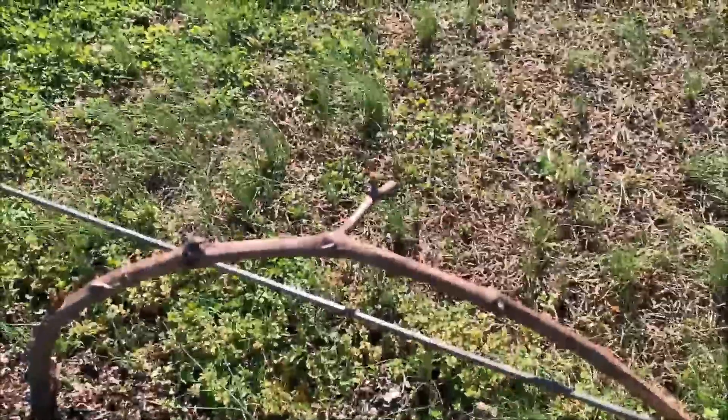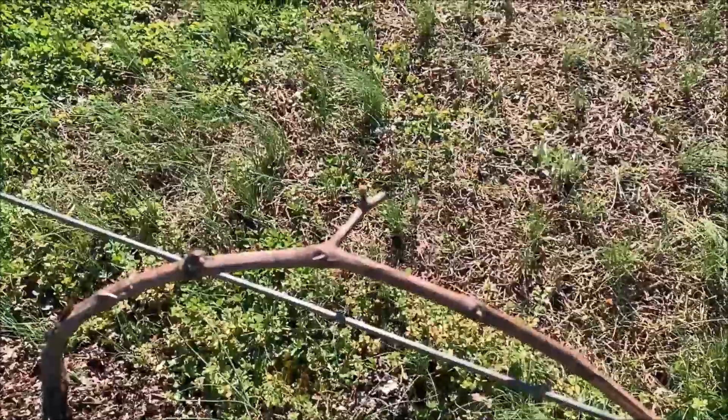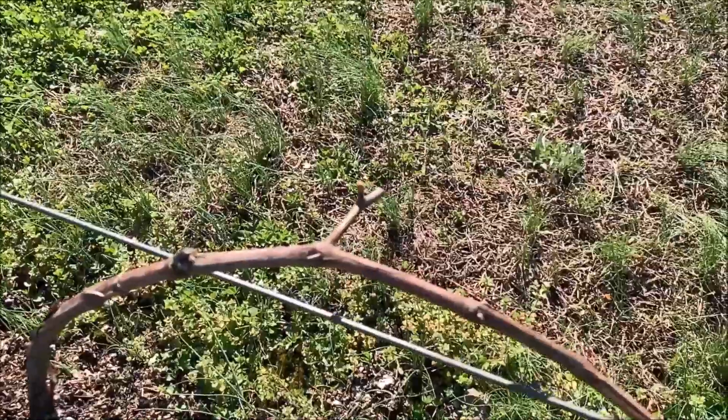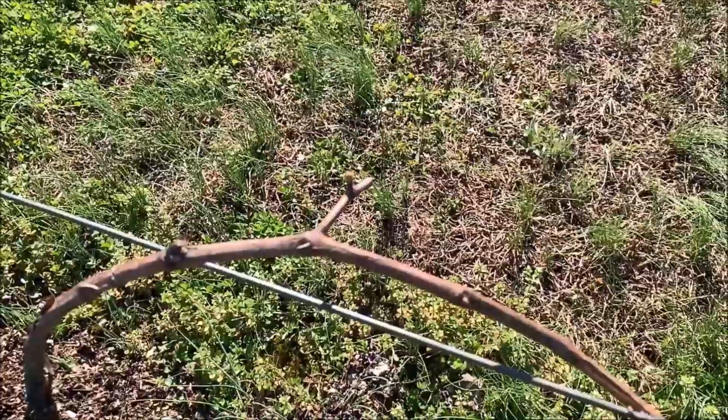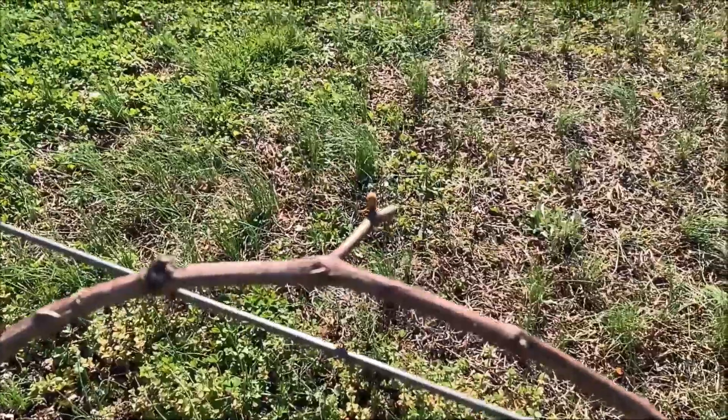Good afternoon from Tenderfoot Farms. It's March 17th and it's in the mid-afternoon. I thought I'd take you around and give you a tour of all the things that are beginning to grow on the farm.